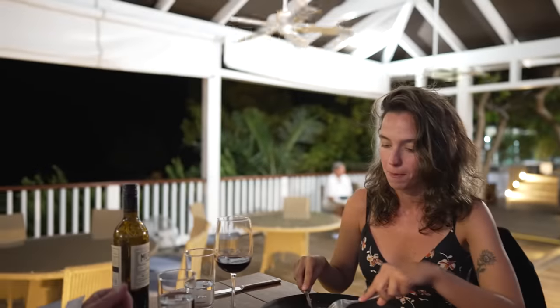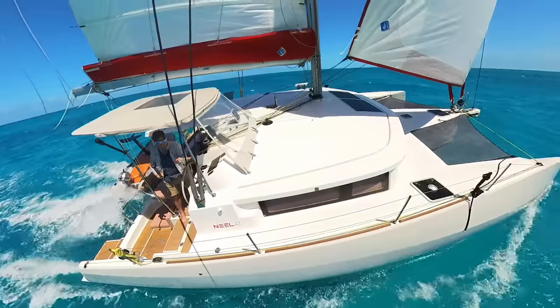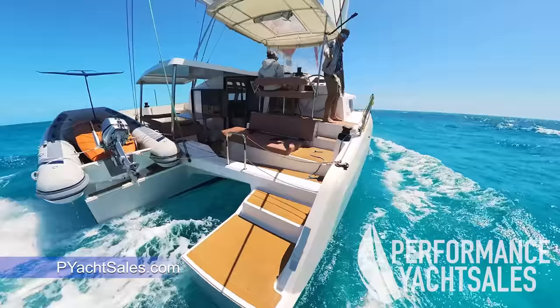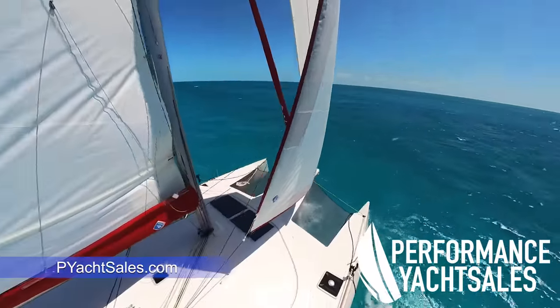Pretty good — this is the best restaurant in the Bahamas. Well, there might be one in Nassau that's pretty good, but this is definitely the best restaurant in the Exumas for sure. Thanks again to Performance Yacht Sales for supplying this beautiful Neal 43 we're sailing through the Bahamas. Check out PYachtSales.com for more information.